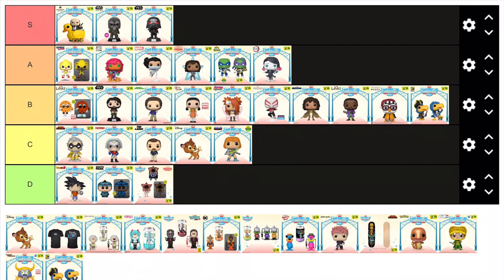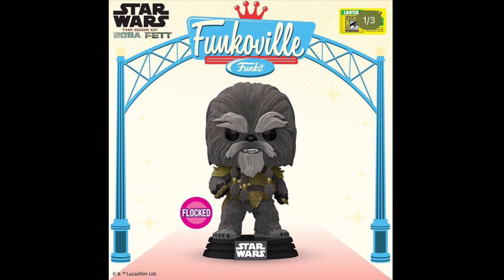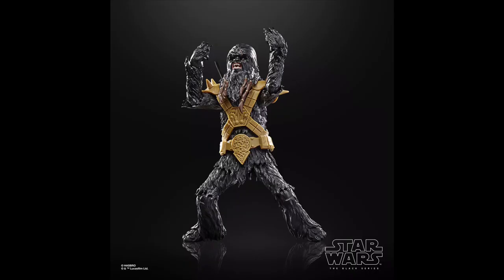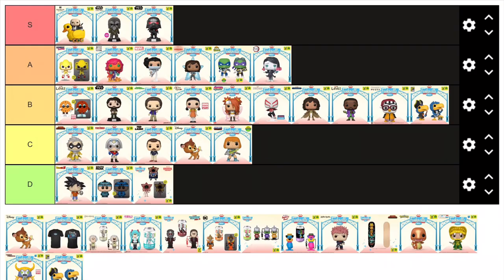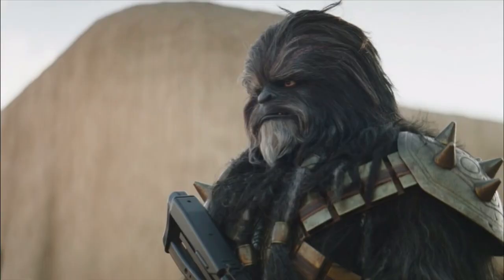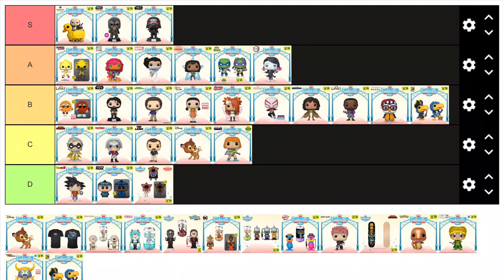But back up to S tier — we have Black Krrsantan from The Book of Boba Fett. Make notes because this is how you make a good Wookiee figure: it's not just a reuse of Chewbacca, it actually looks like the character — it's got his bulkiness, his correct fur, and his gladiator armor looks amazing too. Not to mention it's also flocked, which means we'll most likely see a normal version release as a common at some point. I do have one criticism: he's missing his scar above his eye, although it just could be the flocking hiding it. If not, that's a pretty big mistake and I'd have to mark this down to a low A or high B.